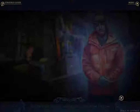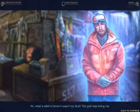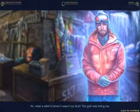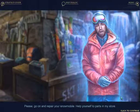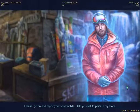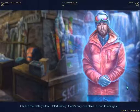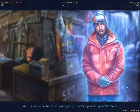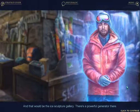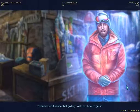What a relief to know it wasn't my fault — the guilt was killing me. Then who set off the explosion? Please go on and repair your snowmobile — help yourself to parts in my store. But the battery's low. There's only one place in town to charge it — the ice sculpture gallery. There's a powerful generator there. I helped finance that gallery.